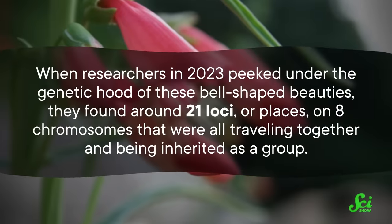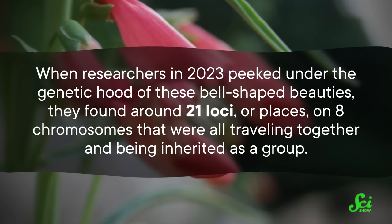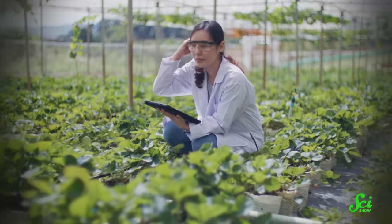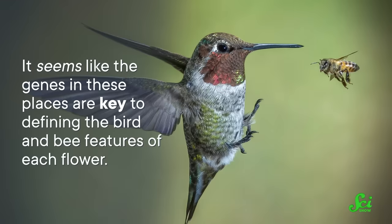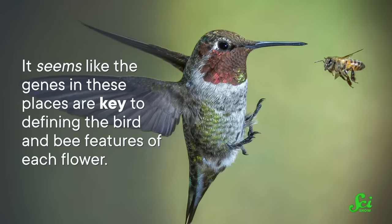And it would make sense if beard tongues were doing that. They are not. In fact, they are bending those rules almost to the point of snapping. When researchers in 2023 peeked under the genetic hood of these bell-shaped beauties, they found around 21 loci, or places, on eight chromosomes that were all traveling together and being inherited as a group. It seems like the genes in these places are key to defining the bird and bee features of each flower.